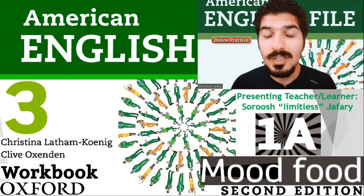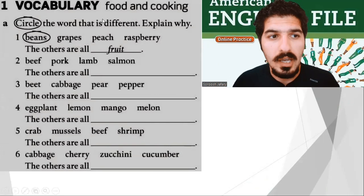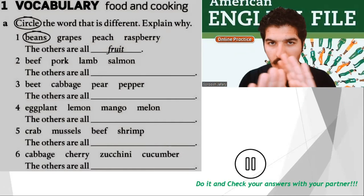Vocabulary. Food and cooking. Exercise A: Circle the word that is different. Explain why. For example, number one: beans, grapes, peach, raspberry. Beans is different — the others are all fruit. Now I need you to stop the video and do it yourself. No help from anyone.